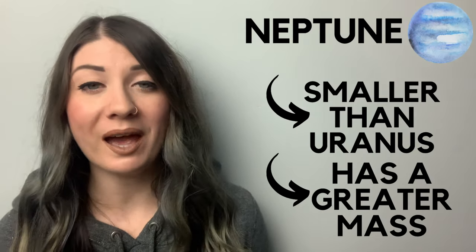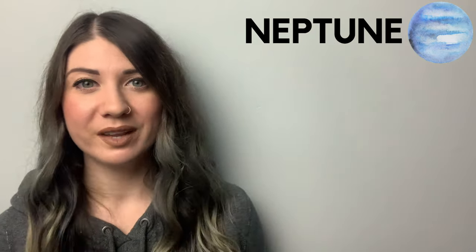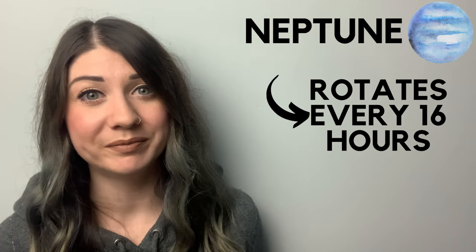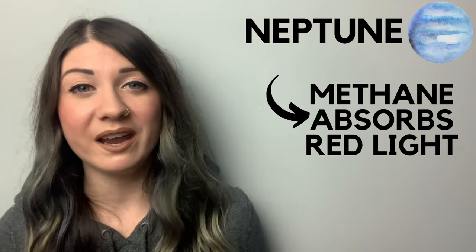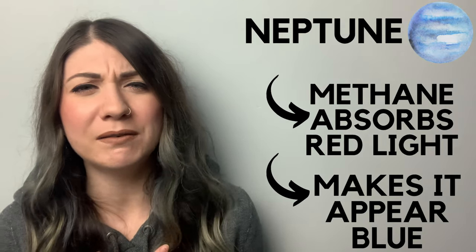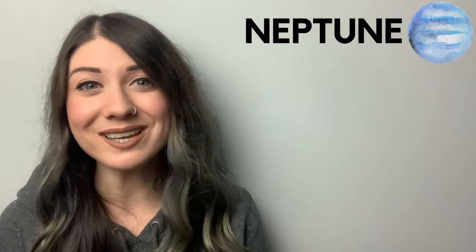Lastly, Neptune is actually smaller than Uranus but has a greater mass. Neptune spins pretty quickly, completing a full rotation in only 16 hours. There's methane in the atmosphere that absorbs red light and makes the planet appear a lovely blue colour. And it has 14 moons.